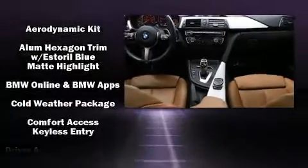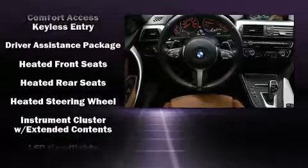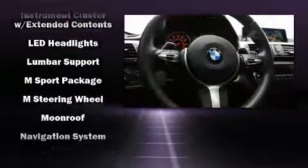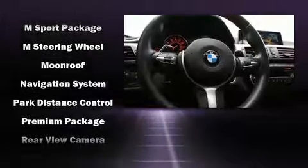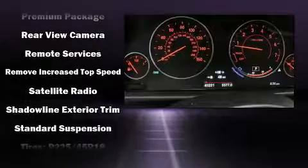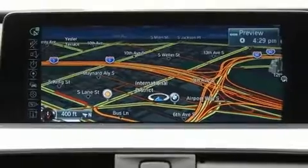BMW also prioritized safety and security with features such as traction control, anti-whiplash front head restraints, and four-wheel disc brakes with ABS. This vehicle has achieved certified pre-owned status by passing BMW's rigorous certification process.